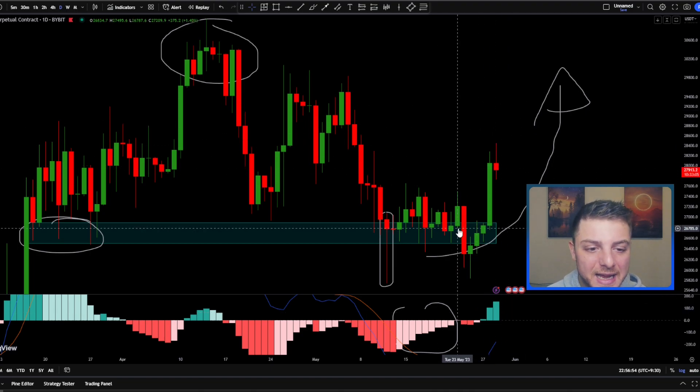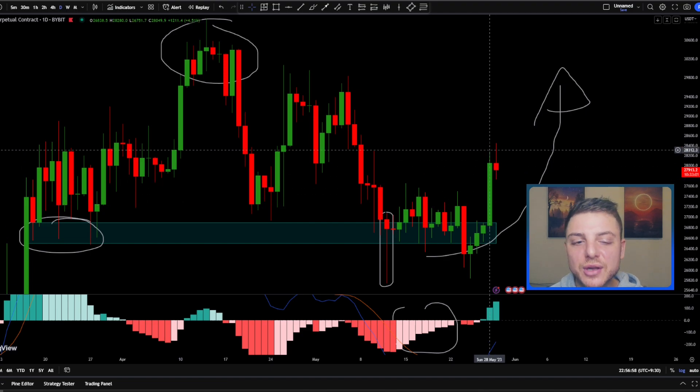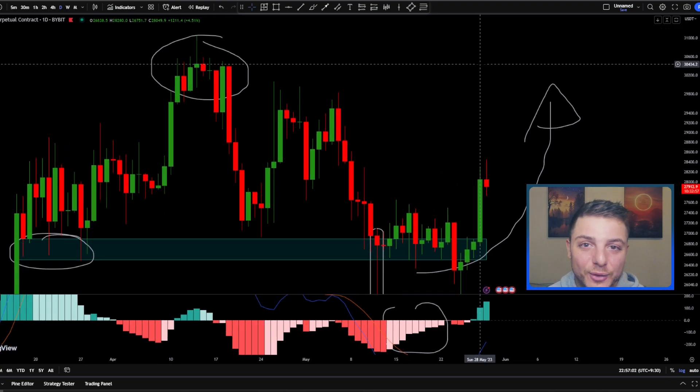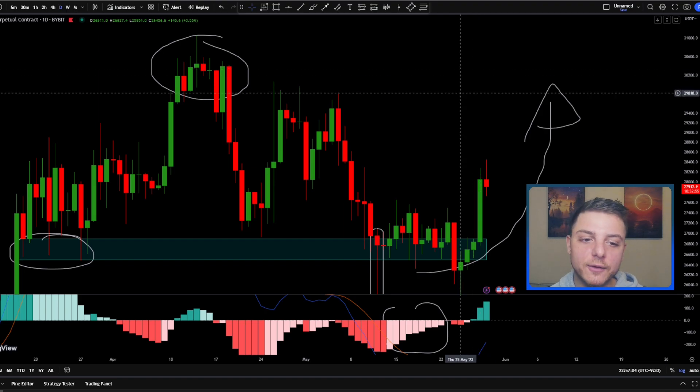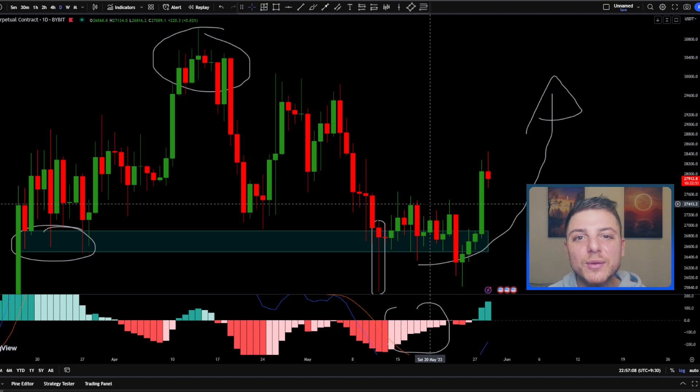It's also confirmed in the price. Yesterday we finally got a big 5% push to the upside, and it's now looking like this $32,000 per Bitcoin level is going to be really significant. I am looking for a small retest in this area, so let's move over to the four-hourly chart so I can show you my trade setup.